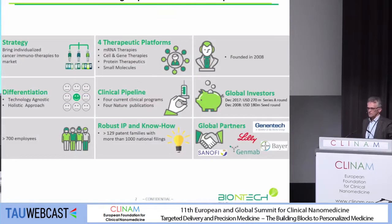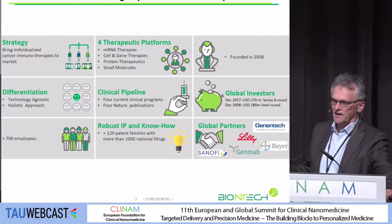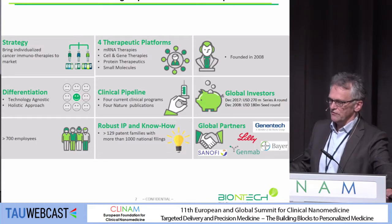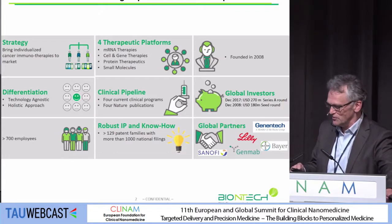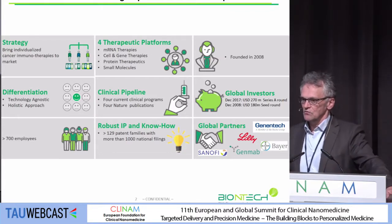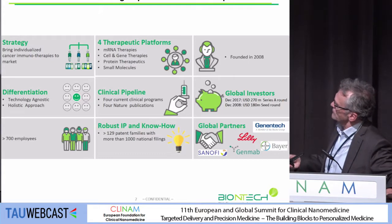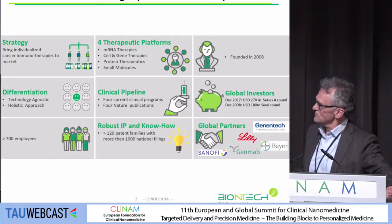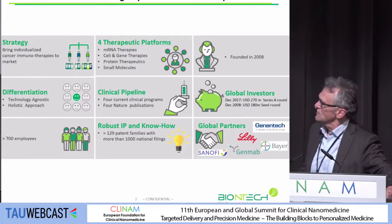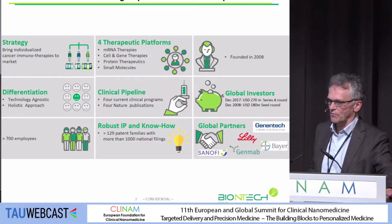To give you an introduction to our company: we are a company with many different focuses, but everything is somehow aligned around immunotherapy, messenger RNA-based therapies, and innovative cancer therapies — all in the field of immunotherapy. We have different types of platforms, strong private investors, we are a little more than 10 years old, having now more than 700 employees, and by now we have a decent number of collaborations with a number of big pharma partners.